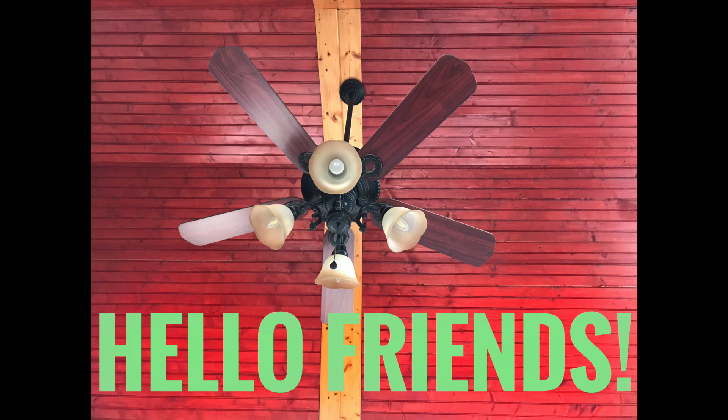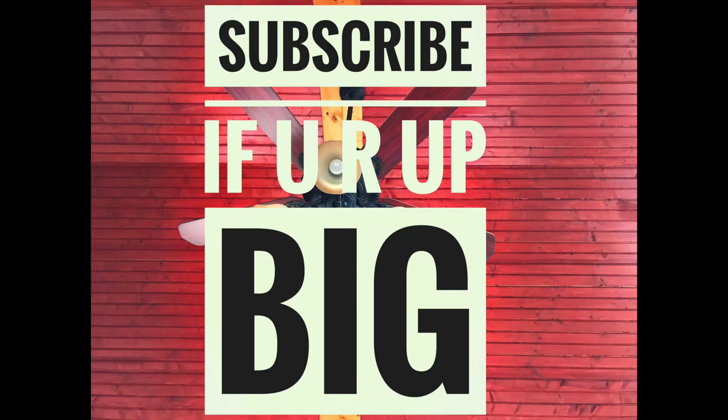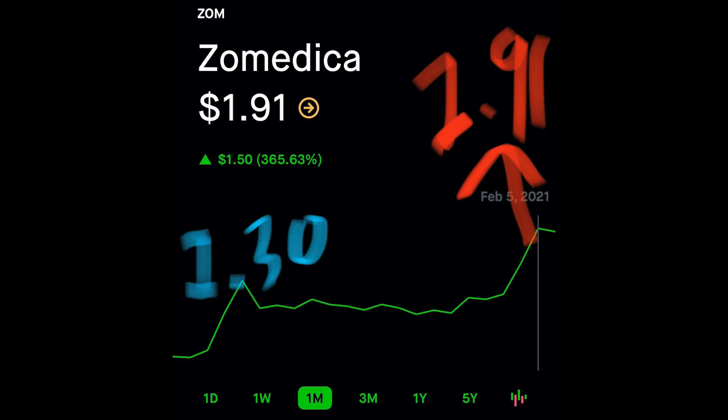Hey friends, doing a quick little update here on Zomedica. Wow, yesterday — Friday — Zomedica shot up even more. I'm going to be honest, I thought we were just going to stay around the $1.30s. And man, was I wrong. I'm so glad I was wrong. This thing shot up to right under $2.